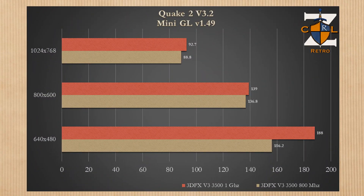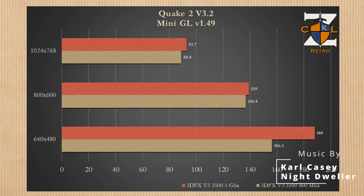First up, the tried and true Quake 2 with the miniGL 1.49 driver. At 640×480 we're looking at about a 20% increase, which is a pretty good start. But at the higher resolutions — 800×600 and 1024×768 — the performance gains drop off a cliff; you're becoming GPU-limited. Unless you're playing at 640×480, going to a 1 gigahertz build using the miniGL driver in Quake 2 won't get you much benefit.